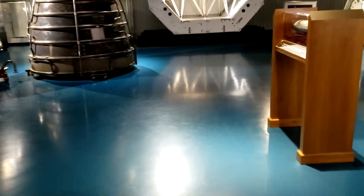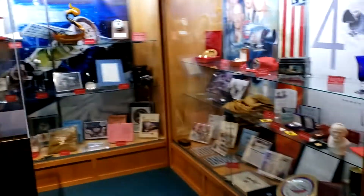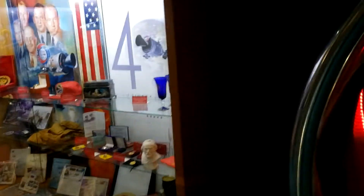Let's continue on through the jet engine now and see what's in here. Oh wow — look at all the Soyuz stuff.